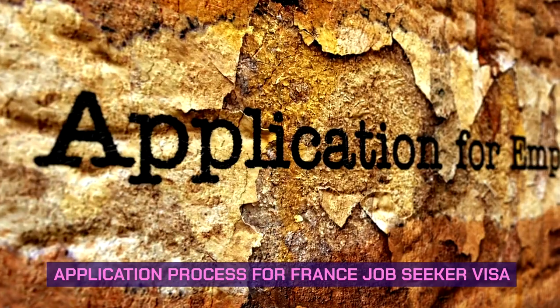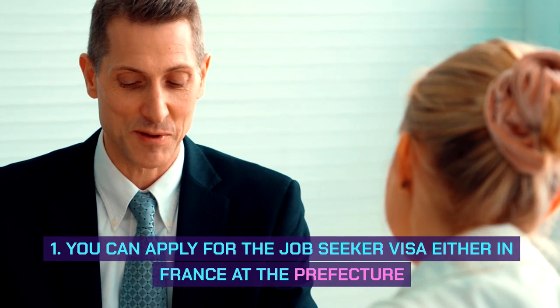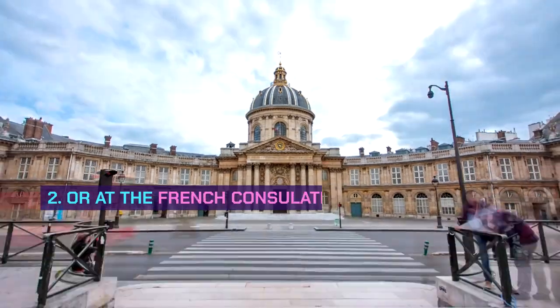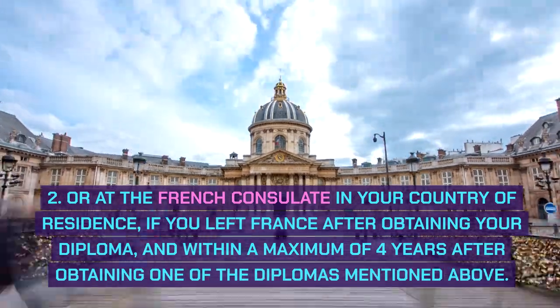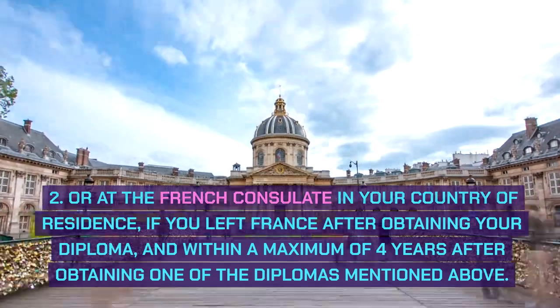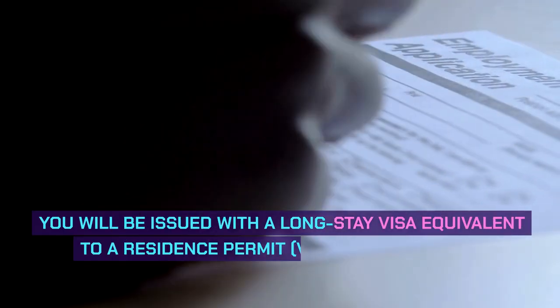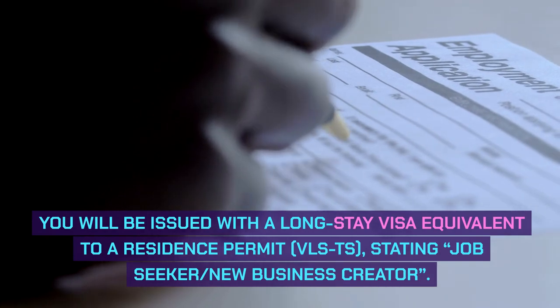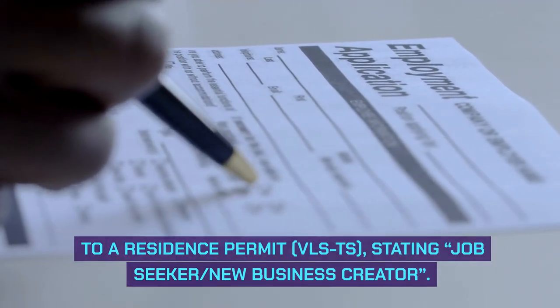Application process for France Job Seeker Visa: 1. You can apply for the Job Seeker Visa either in France at the prefecture. 2. Or at the French consulate in your country of residence, if you left France after obtaining your diploma, and within a maximum of 4 years after obtaining one of the diplomas mentioned above. You will be issued with a long-stay visa equivalent to a residence permit (VLSTS), stating Job Seeker, New Business Creator.